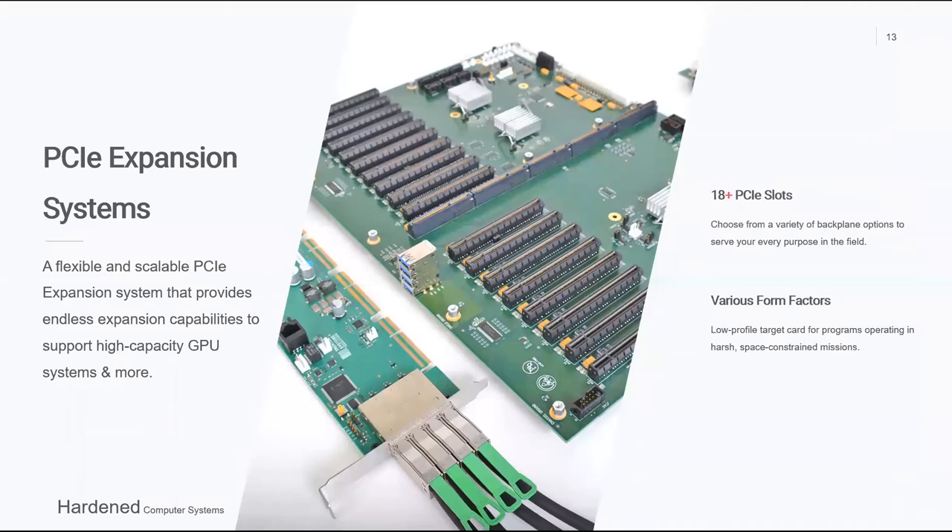Our PCIe expansion system enables you to add more PCIe slots to your setup. You essentially turn one of your PCIe slots into as many as 18 slots. We've actually worked on an application where we daisy-chained a couple of our 18-slot backplanes to enable the customer to get even more PCIe slots — more than 18, as long as your BIOS can support it. And as a side note, we control the BIOS in our systems as well, so we can make tweaks if needed.